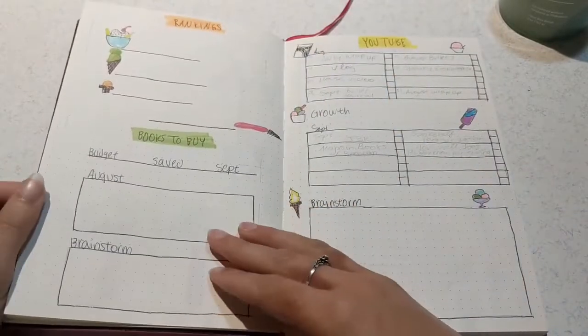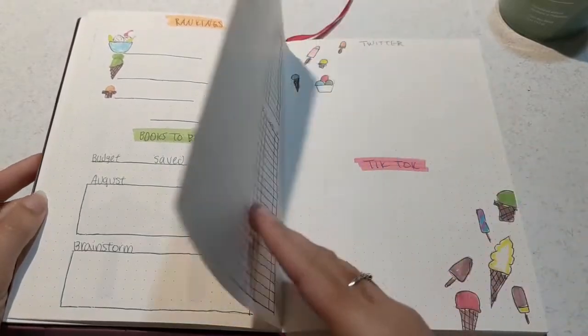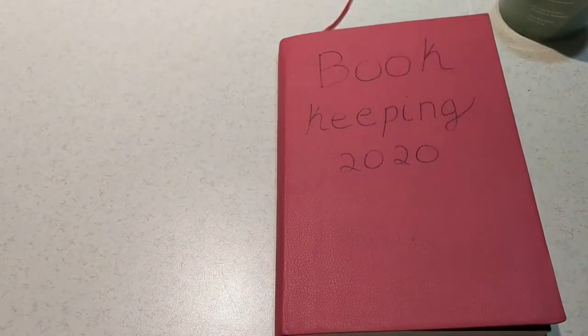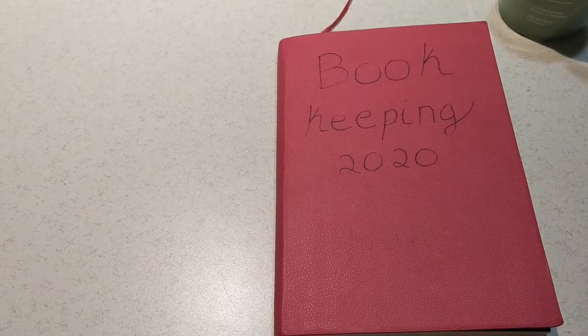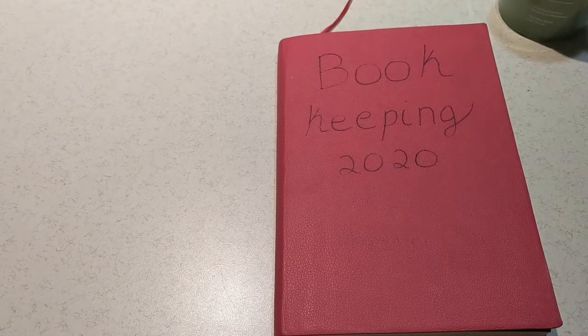I've got some favorite spreads and some least favorite spreads in here, and if I were to do it over again I would plan it a little differently. I thought it would be a very fitting theme for the end of summer — it's still fairly hot and I wanted ice cream a lot that month, so it made sense.